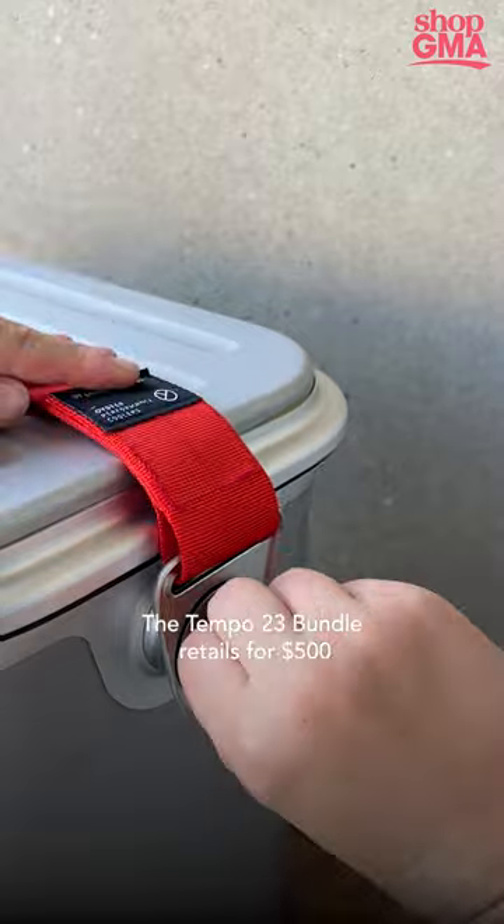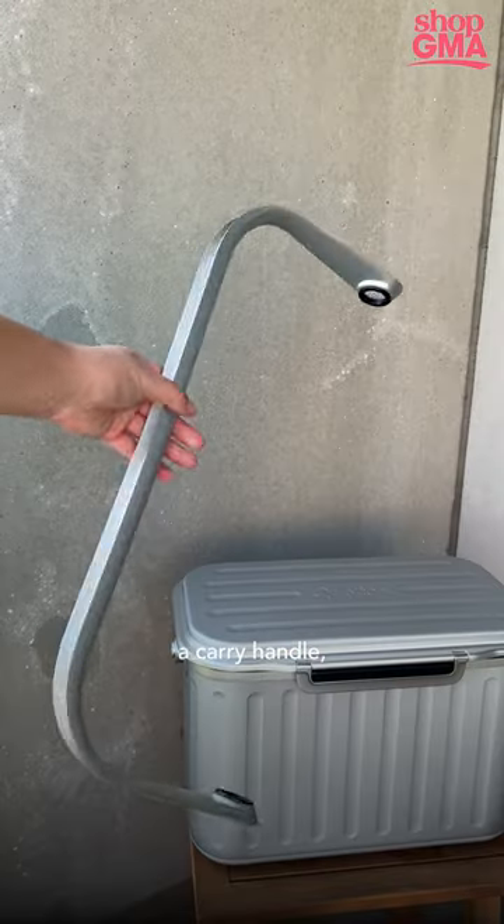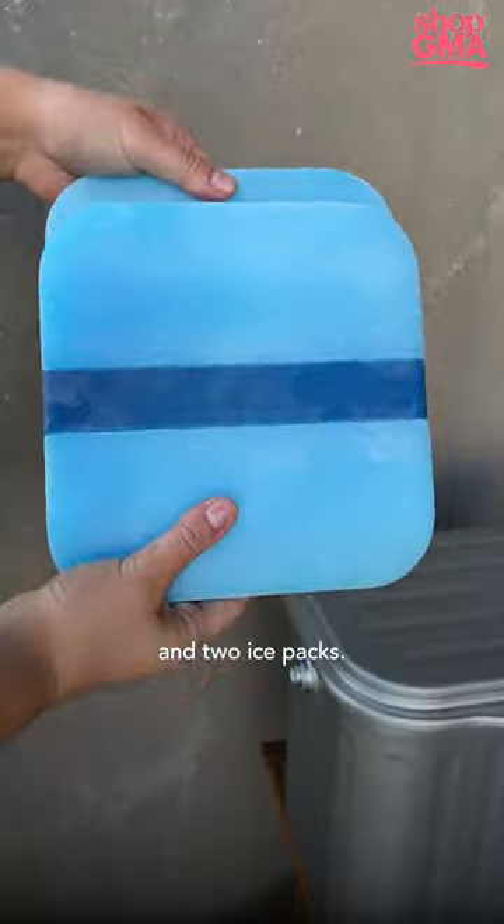The Tempo 23 bundle retails for $500 and includes a carry handle, adjustable strap, and two ice packs.